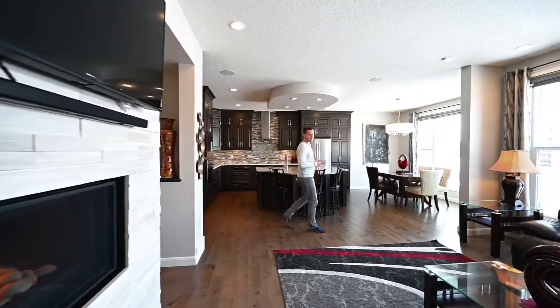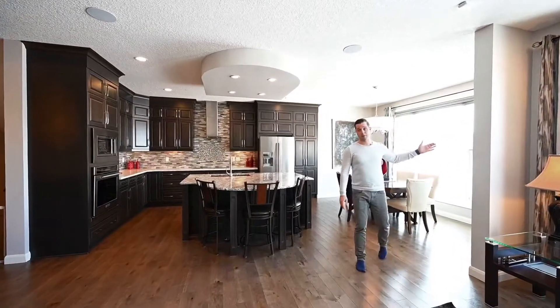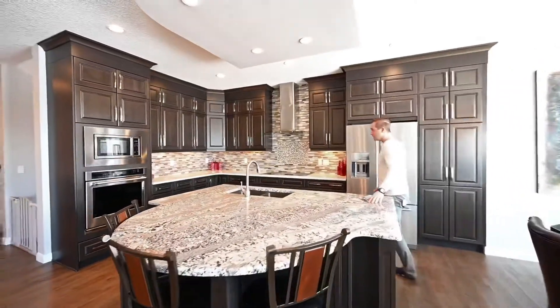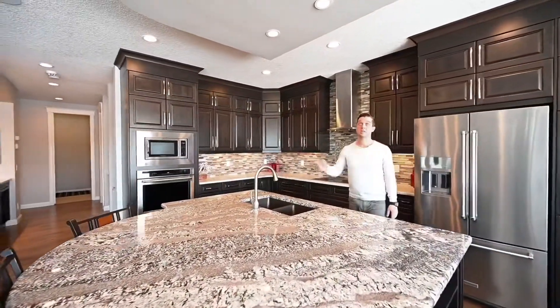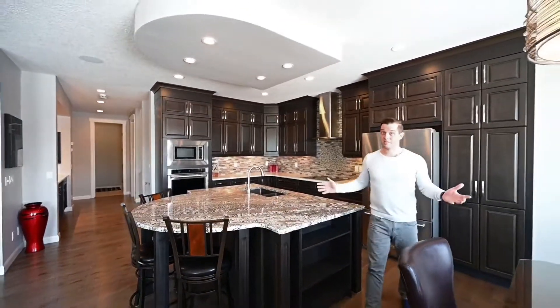This home is quite literally the bell of the ball. It backs onto green space and a park, with an amazing kitchen including granite countertops, upgraded appliance package, built-in sound system, and nine foot high ceilings. This is luxury living.